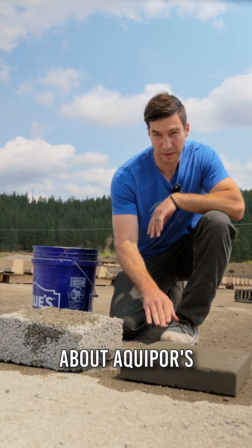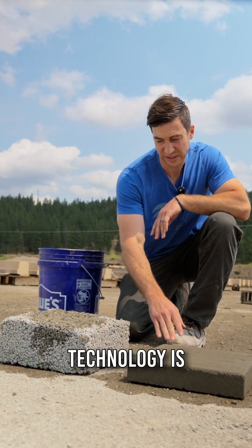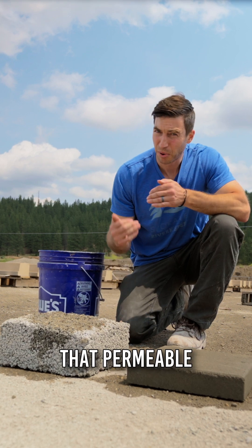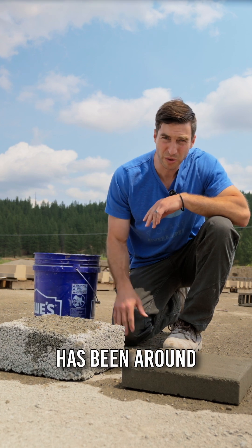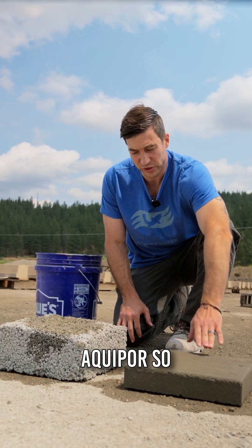Hey, a comment that we get all the time when we're talking about Aquapor's porous concrete technology is that permeable concrete or pervious concrete has been around forever. This technology has been around for decades. What makes Aquapor so different?